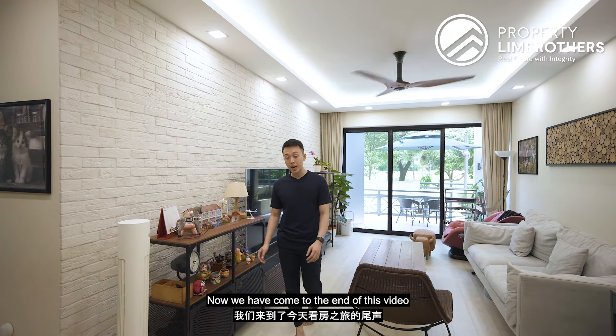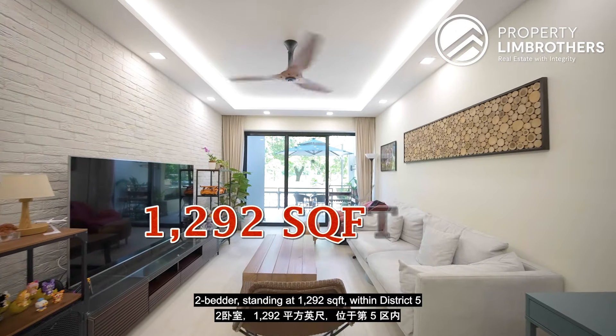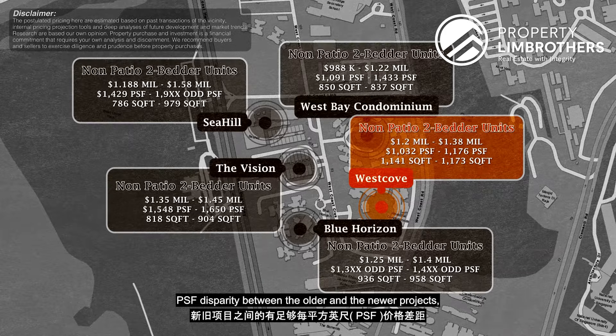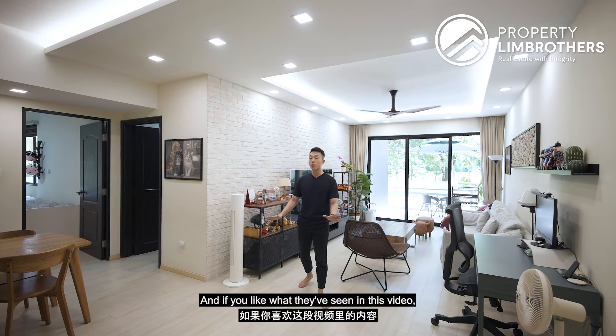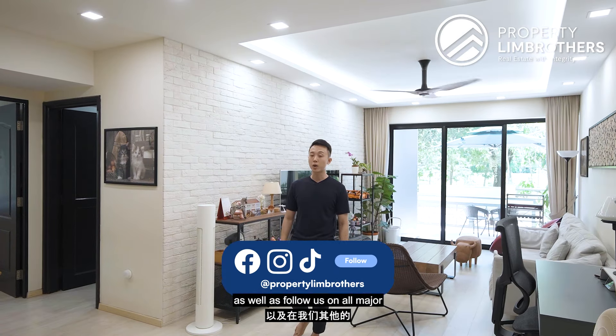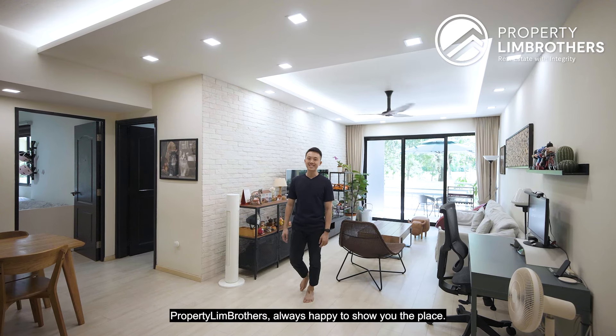We've come to the end of this video. If you're looking for a large 2-bedroom unit standing at 1,292 square feet in District 5 with sufficient PSF disparity between older and newer projects, this unit might be the right one for you. If you liked what you've seen, hit the like and subscribe button on our YouTube channel and follow us on all major social media channels. My name is Yongjun, Property Lin Brothers — always happy to show you the place.